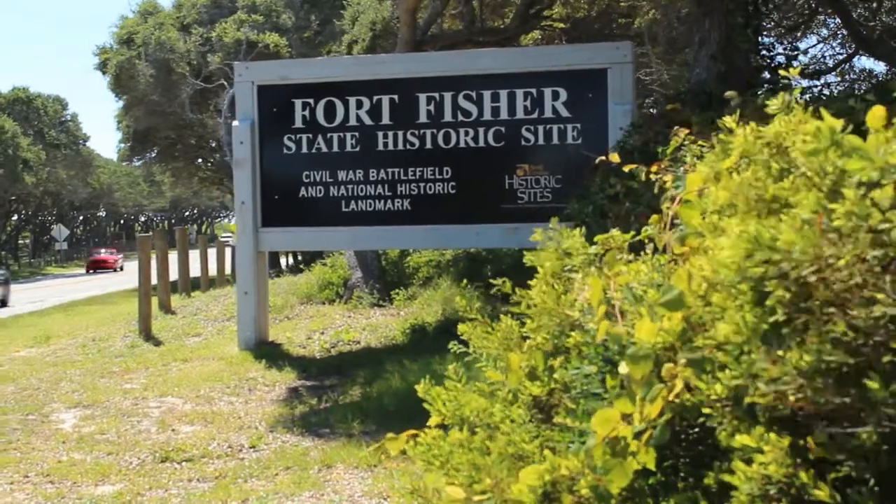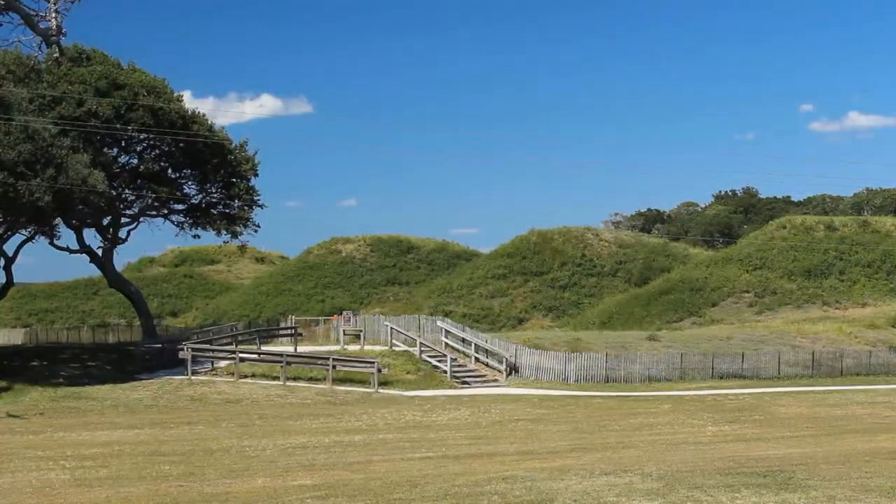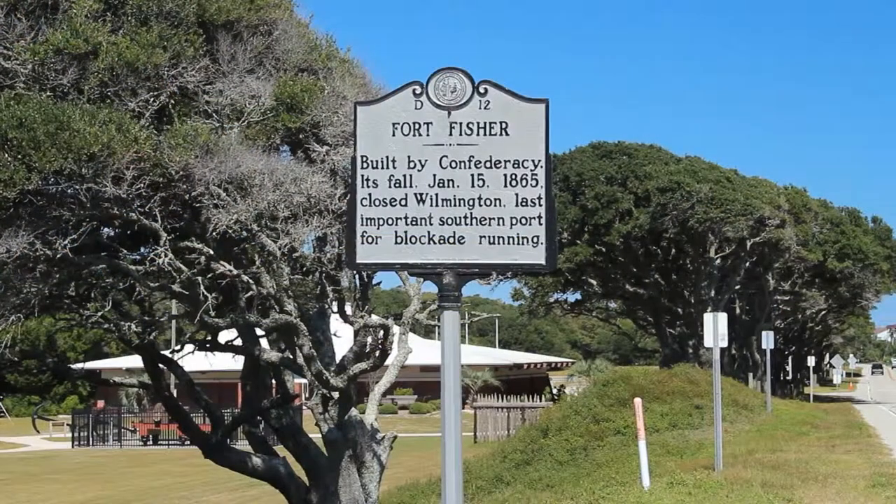This fort was the one thing that was keeping the Confederacy alive past August of 1863. Behind me what you see is a recreation of Shepard's Battery. Shepard's Battery was the extreme left flank of the fort.